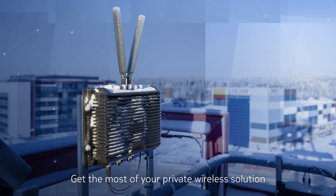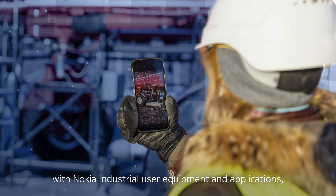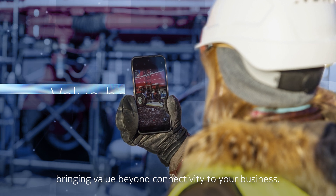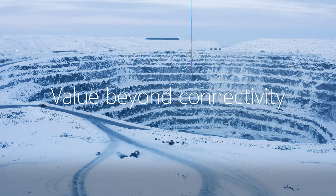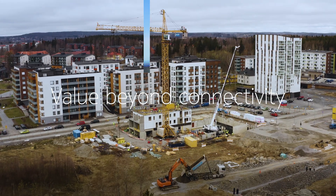Get the most of your private wireless solution with Nokia industrial user equipment and applications, bringing value beyond connectivity to your business.